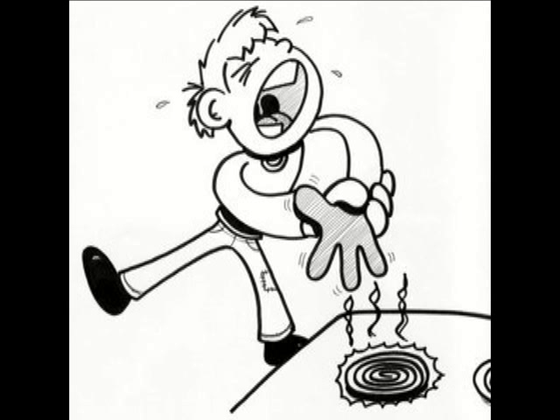And you respond by saying ouch when you feel that pain, or you scratch when you have an itch, or you pull away when you touch something really hot. That's what your sensory function can do for you.